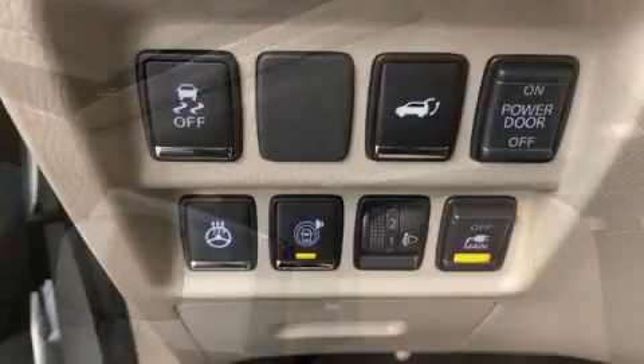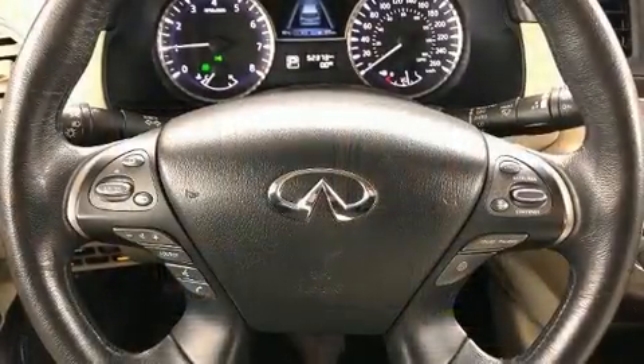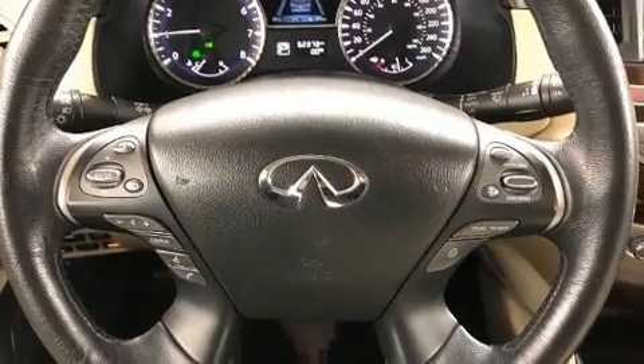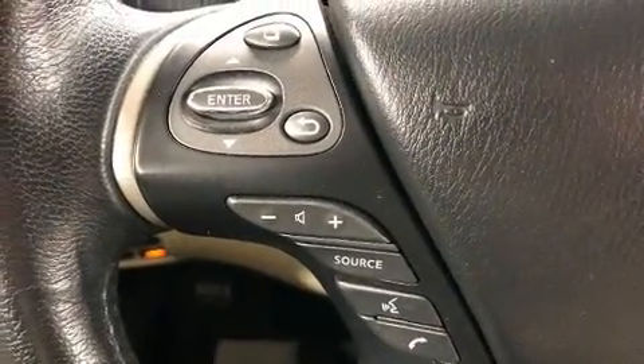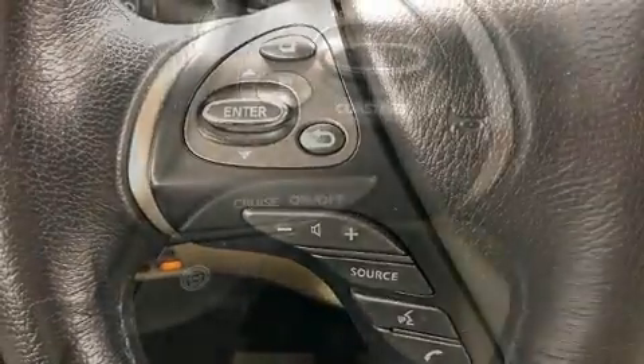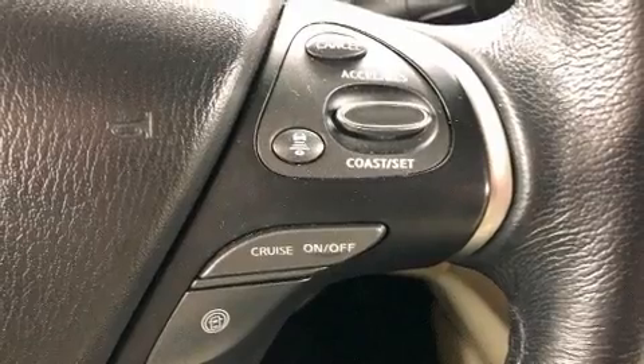Infiniti ensures the safety and security of its passengers with equipment such as dual front impact airbags, head curtain airbags, traction control, a panic alarm, and four-wheel disc brakes with ABS. Brake Assist technology provides extra pressure when applying the brakes.